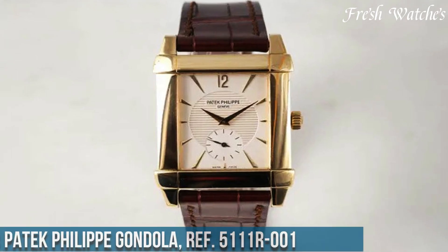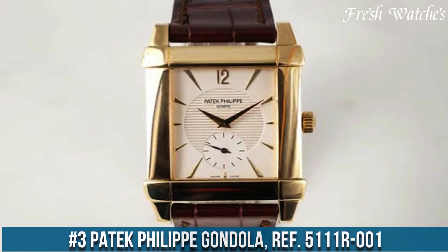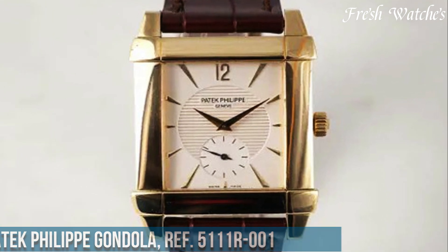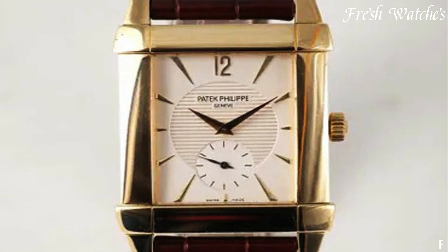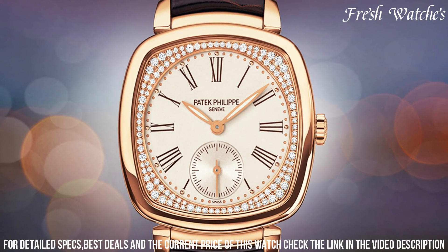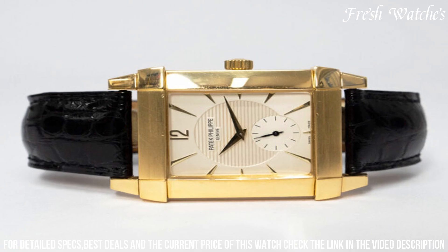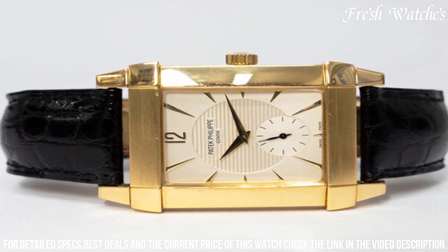Number 3. Patek Philippe Gondolo Ref 5111R-001 — a masterpiece of horology that pays homage to the Art Deco era. The distinctive tonneau-shaped rose gold case, measuring 47.1mm by 36.5mm, is a testament to Patek Philippe's dedication to elegant design. The champagne-colored dial showcases bold black Arabic numerals and elegant leaf-shaped hands,